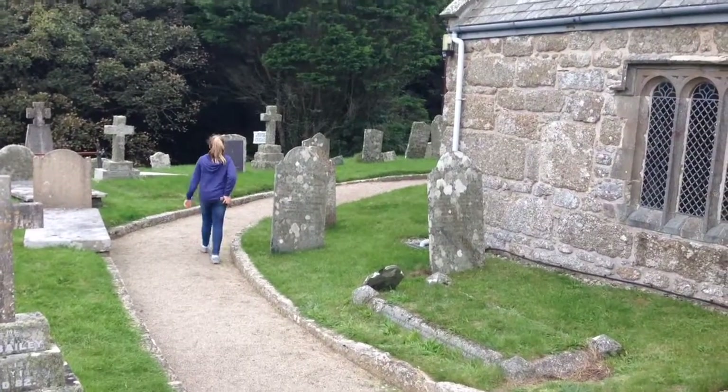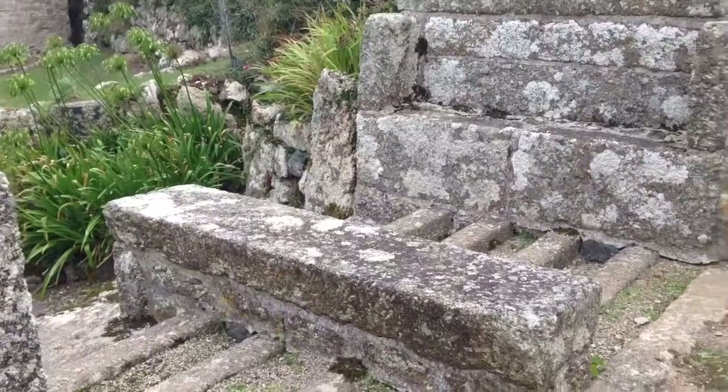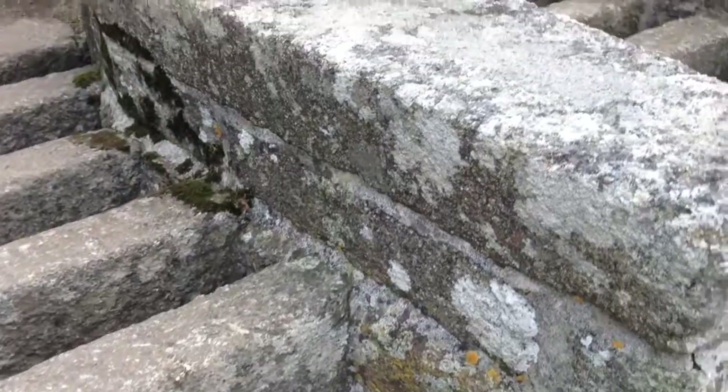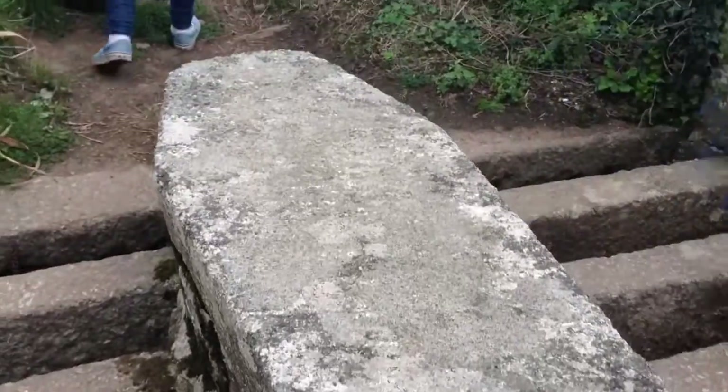Bear left to circle the church. There are two coffin stiles — we're ignoring the first one and going up to the second one. The actual section in the middle of the stile is coffin shaped.